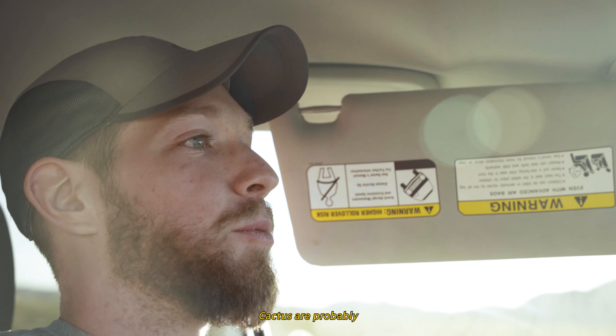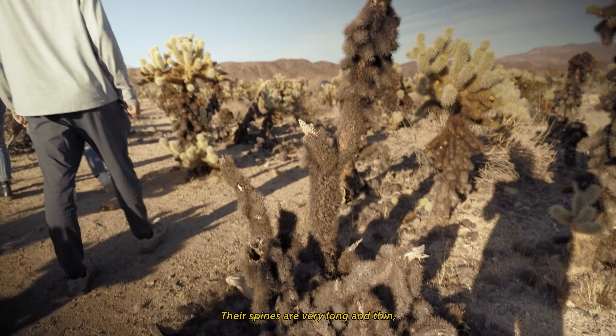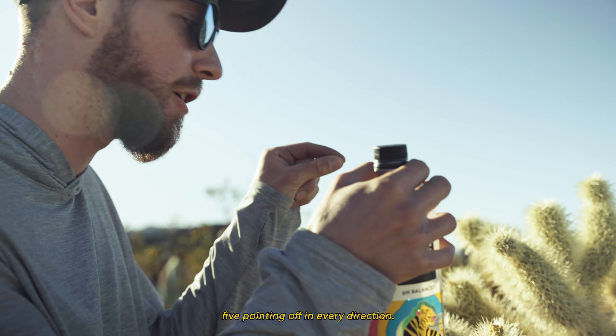The Cholla Cacti are probably some of the most painful cactus to get stabbed by. Their spines are very long and thin but very strong — they won't break if you push them sideways. What really hammers the pain factor home is they have barbs on the end. You can see by the spike pattern that the spikes are positioned in little bunches, and one of these little nodes has five spines pointing off in every direction.